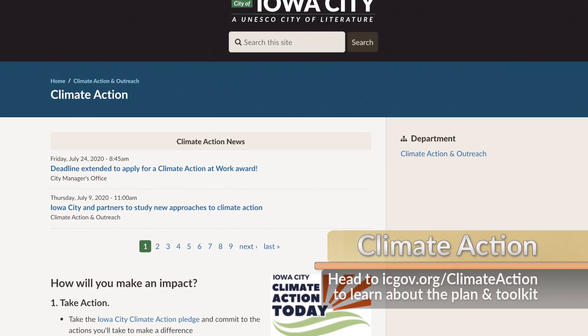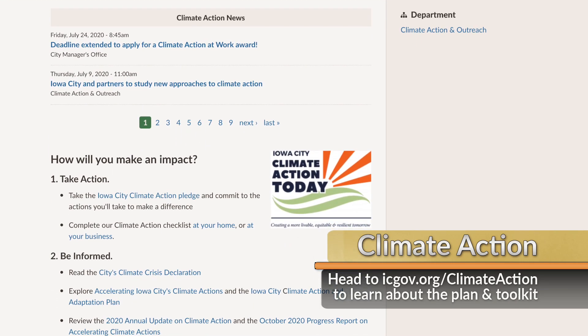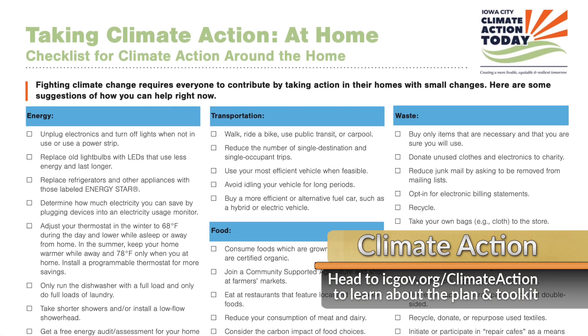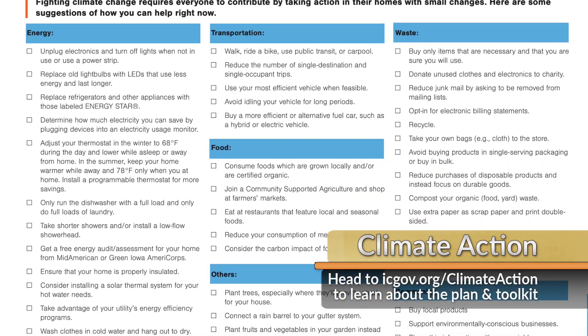If you'd like to learn more ways you can help us meet our community-wide carbon reduction goals, visit icgov.org/climateaction. There you can find details on the plan and a toolkit with specific steps you can take at home and work.